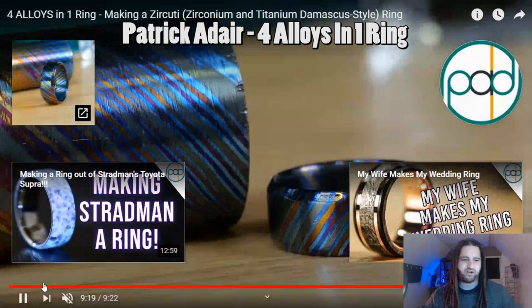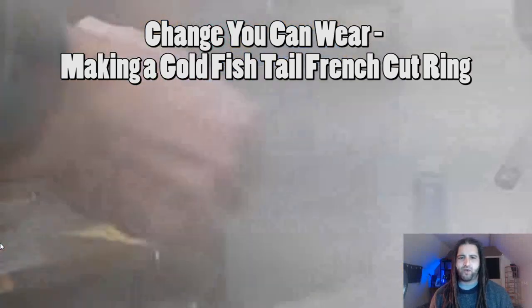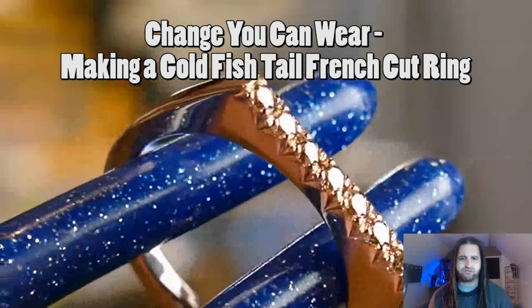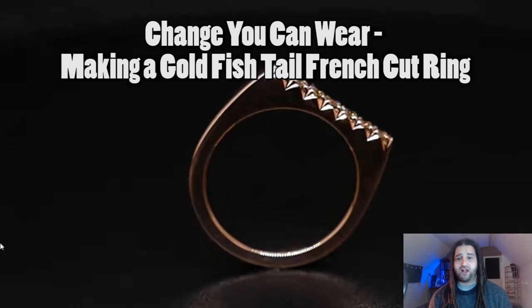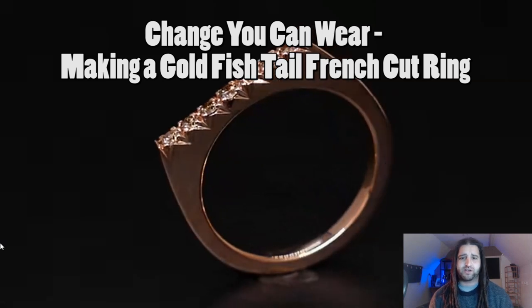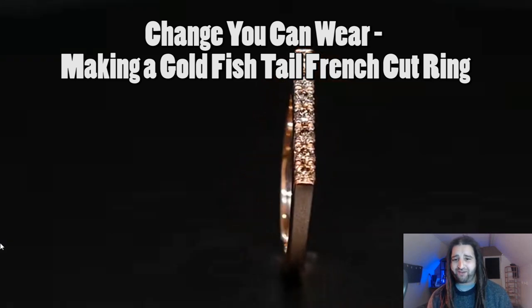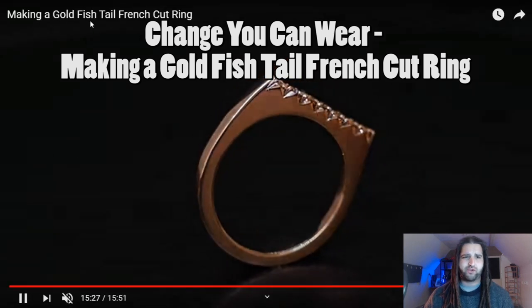The next cool video was from Change You Can Wear, where he made a rose gold ring with French-cut stone settings — basically a cool Valentine's Day ring that looks absolutely incredible. I love this guy's content; it's always informative, really easy to watch, and I love his lo-fi hip-hop background music. Go check out Change You Can Wear and his video called 'Making a Gold Fishtail French Cut Ring.'